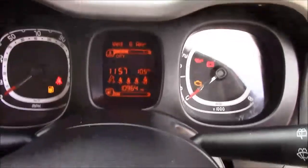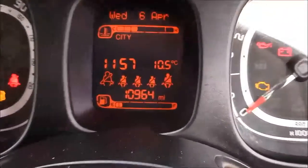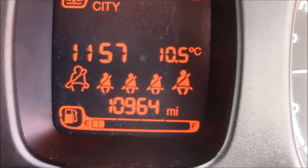Last but not least, moving on to the dash, we have your revs on the right and your miles per hour on the left, and if I zoom into the digital display you'll see this car has currently done 10,964 miles.